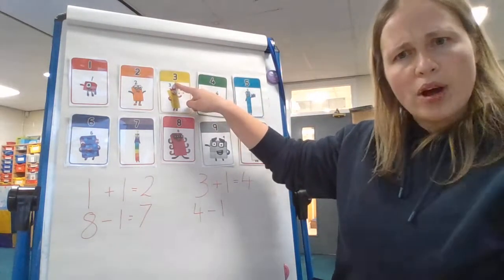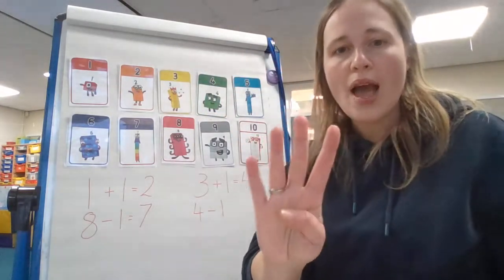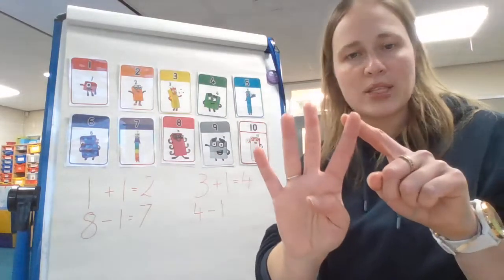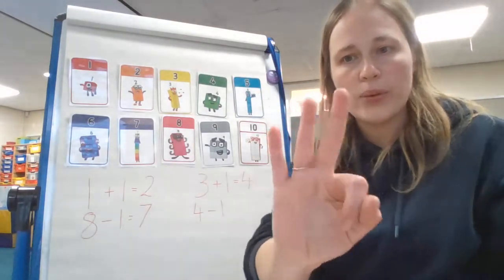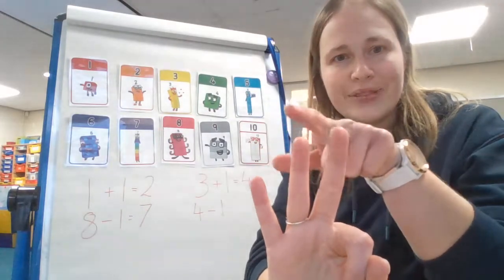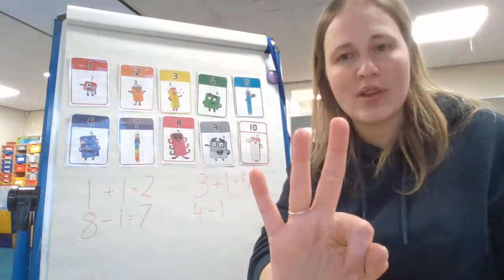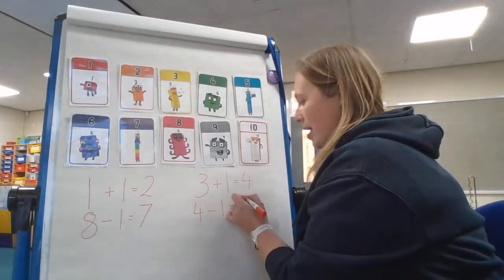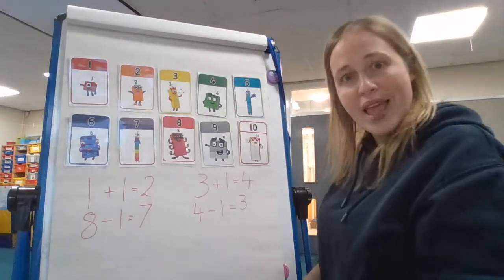Let's just check that on our hands. I've got four fingers, and I want you to take one away — put one down. How many fingers do I have left, children? Can you count for me? One, two, three. You're absolutely right — four take away one is three. One less than four is three.